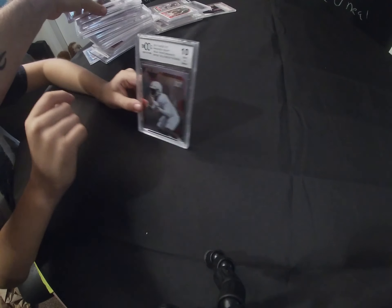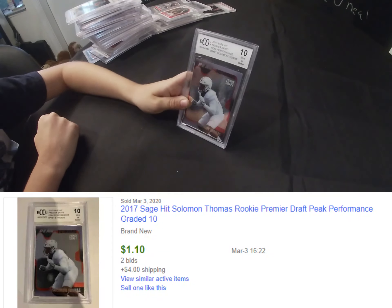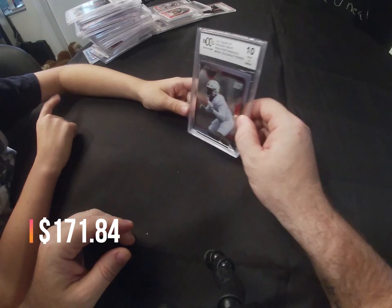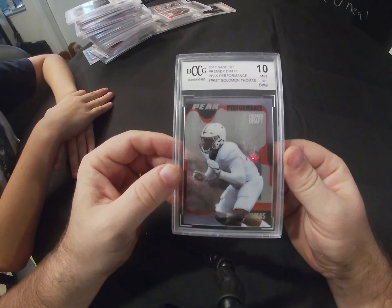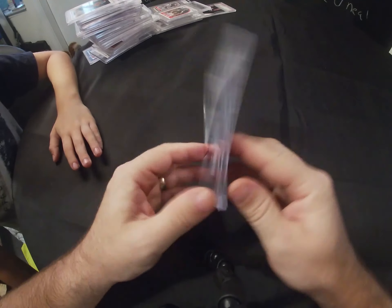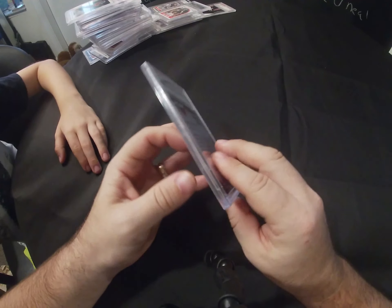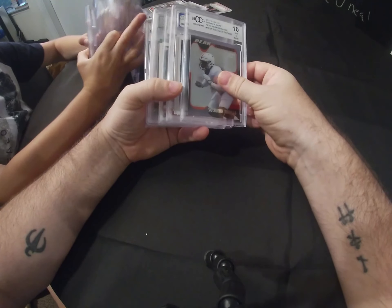The last one is a 2017 Sage Hit Performer Draft Peak Performance of Solomon Thomas — BCCG 10 mint or better. I'm guessing a lot of these BCCG cards came from those weird boxes at Walmart and Target, called like Gems of the Game. You'll always get a graded card in there and it's usually BCCG — usually worth a couple bucks.